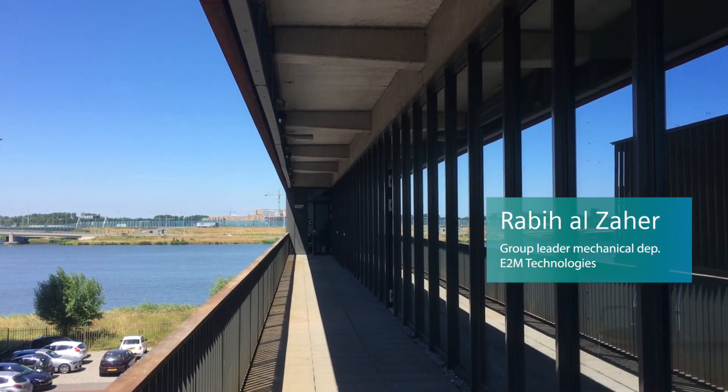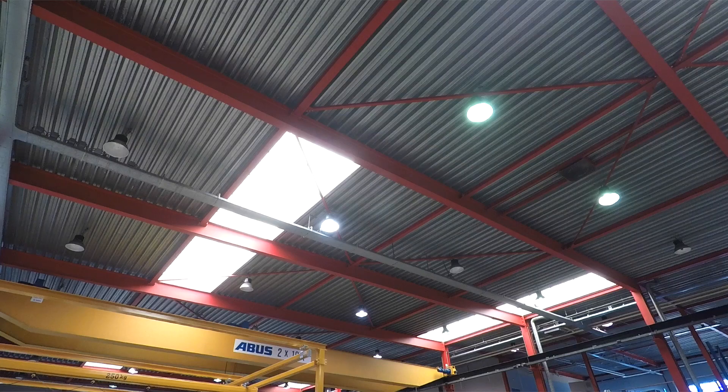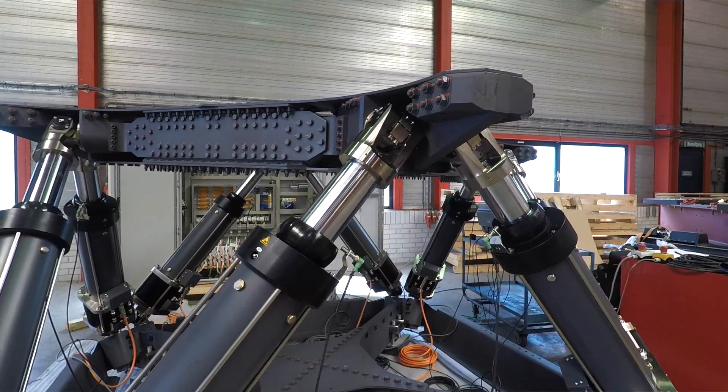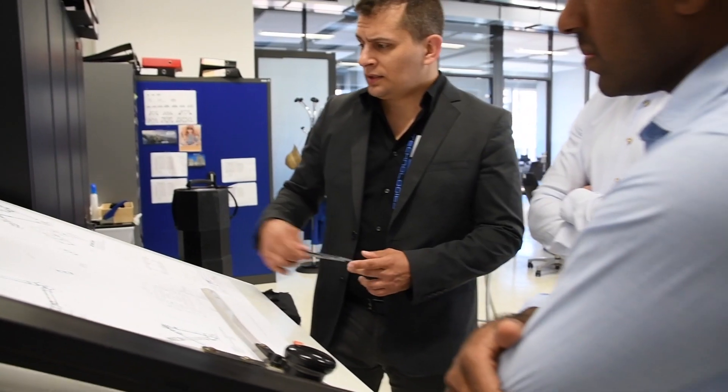My name is Rabi Al-Zahair. I'm the group leader of the mechanical department at E2M Technologies. E2M Technologies is a Dutch-based company in Amsterdam. We make motion systems for simulators. We have a wide range of products, starting from small systems up to 40 tons, which is the largest electrical system in the world, and we are very proud about it.